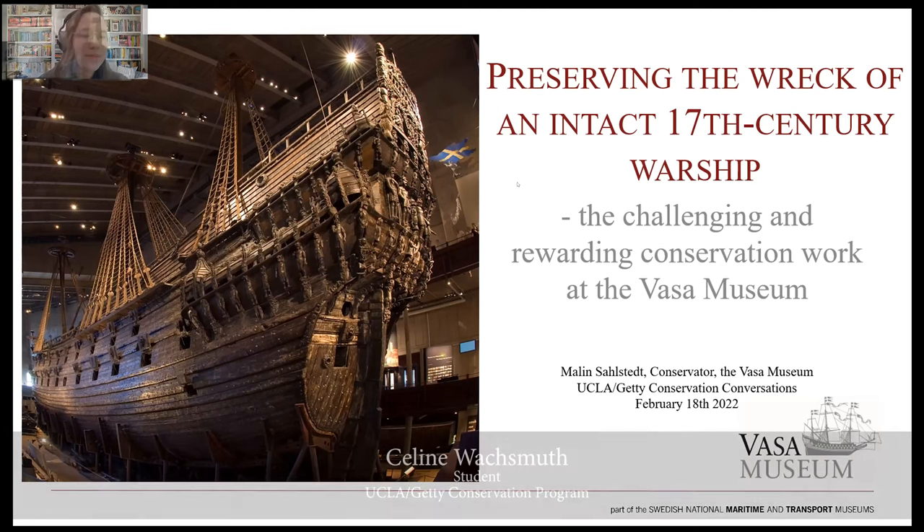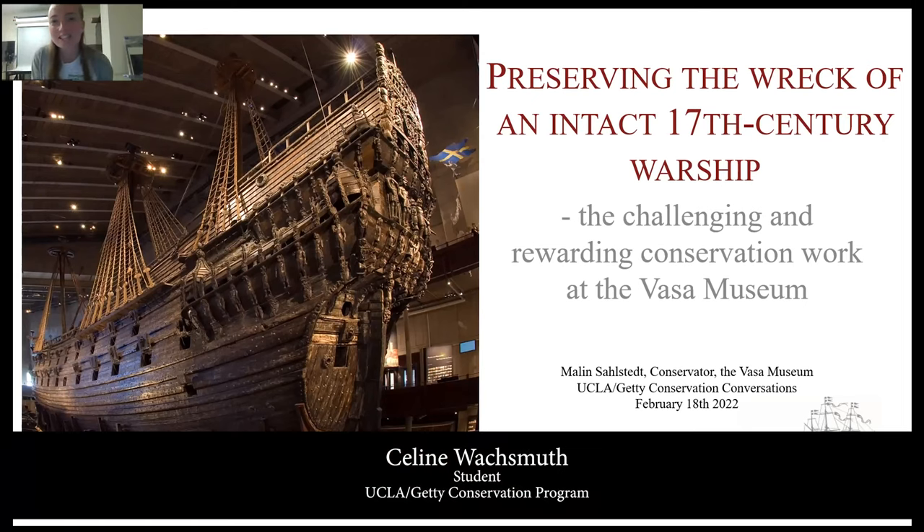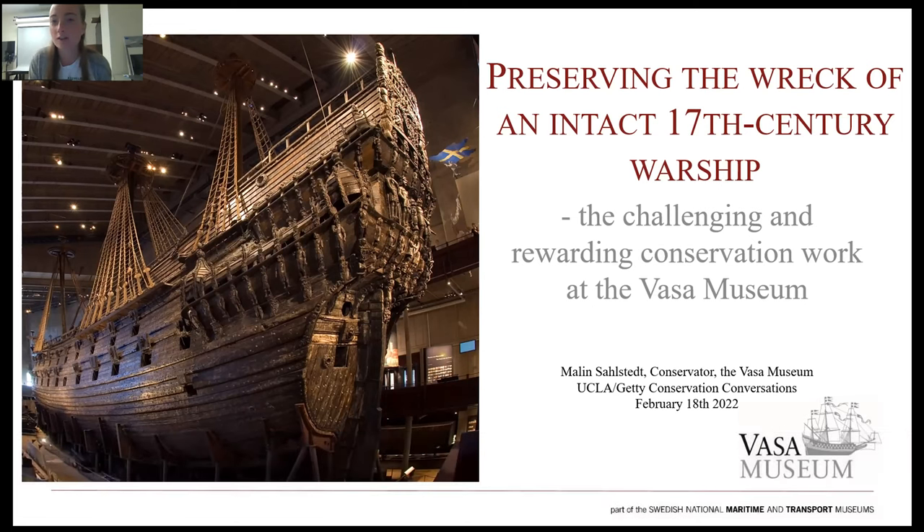Thank you all so much for being here today. We are really excited to welcome you to this month's Conservation Conversation. One Friday of every month, we will be inviting guests engaged with different roles within the broad conservation and cultural heritage preservation community to share their knowledge with us. Today, we are very excited to welcome the wonderful Malin Saldset, who will be speaking about the preservation of an intact 17th century warship performed at the Vasa Museum.